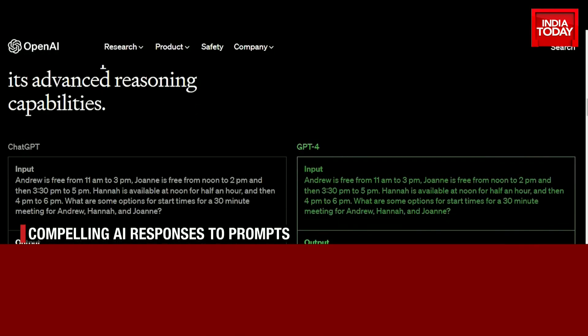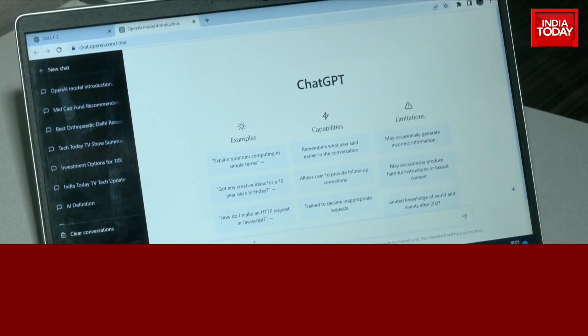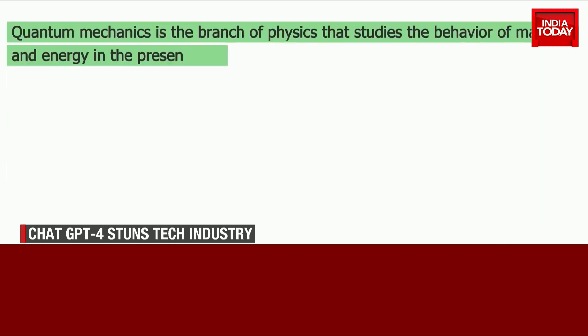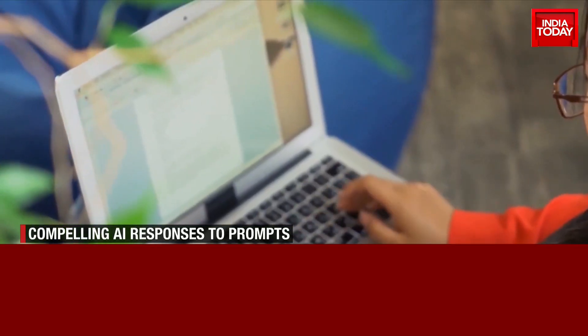For the uninitiated, GPT stands for Generative Pre-trained Transformer, a language model that uses deep learning to produce human-like text. ChatGPT was initially described as a GPT-3.5 model, and we all saw what it could do. But now with GPT-4, it only gets better.